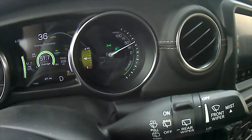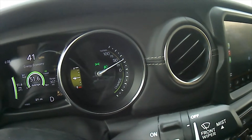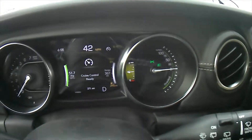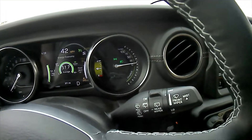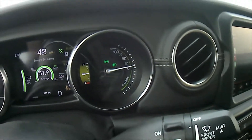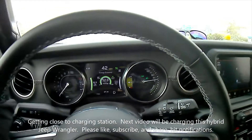The needle going upward shows how much of the electric power is being used when I'm accelerating. I'll put the cruise control on, and as you can see I'm still running all on electric power — the gas engine hasn't kicked in yet. I'm using hardly any percentage of power just cruising along.